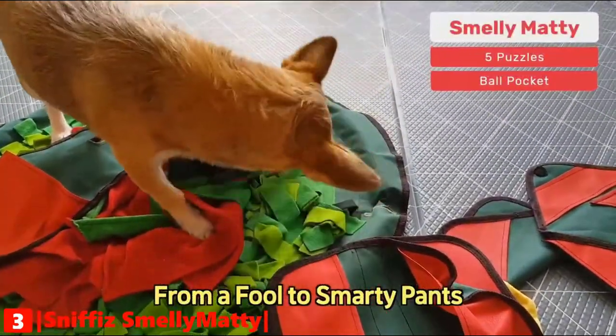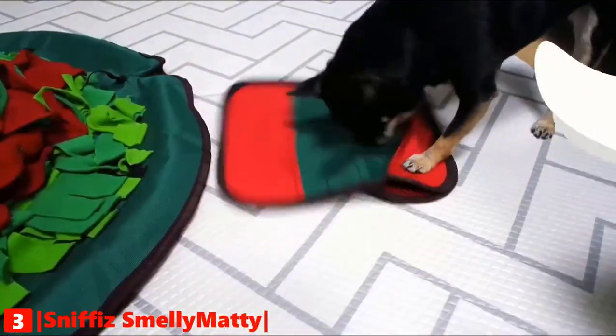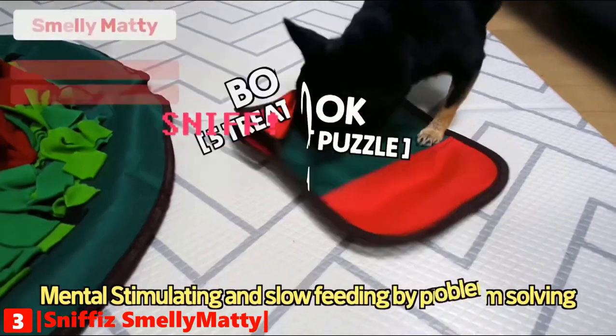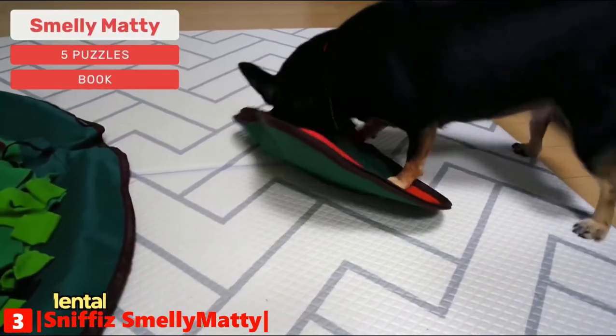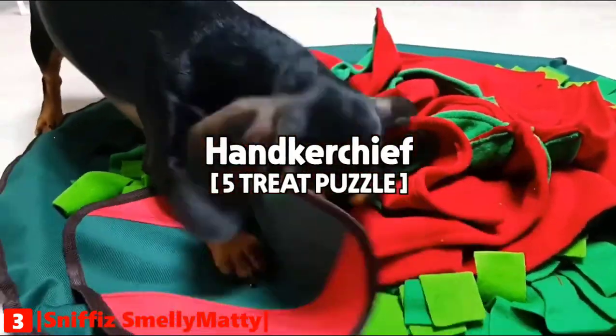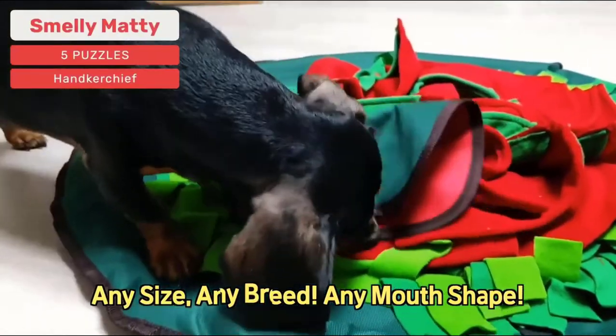Challenge your dog with five unique brain teasers. Repetition of hide-and-seek training helps you and your dog literally interact. Start playing every day with Smelly Matty's entertaining slow puzzle feeder toys to bond with your dog. It is made of durable and safe fabric, has a non-slip bottom and anti-flip structure for large breeds, and is machine washable.